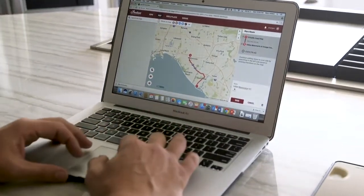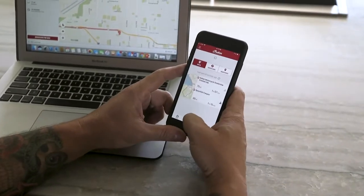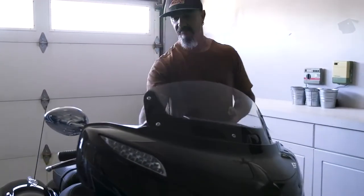Save a route planned on the RideCommand webpage and seamlessly sync between your computer and smartphone. Once your phone establishes a Bluetooth connection to your RideCommand system,